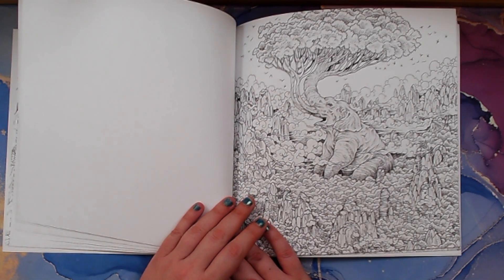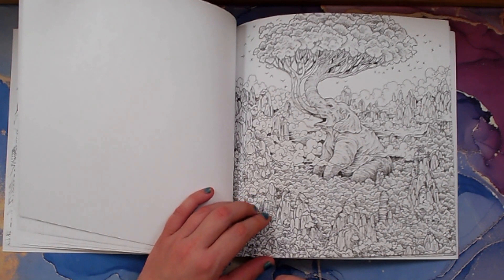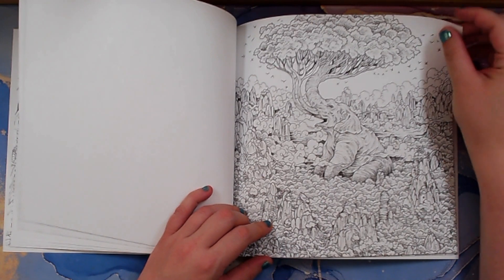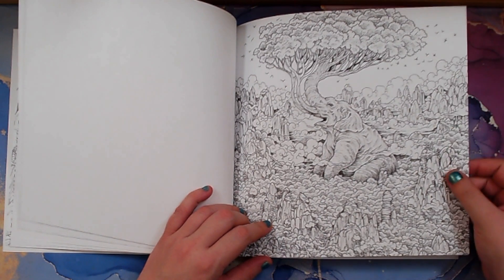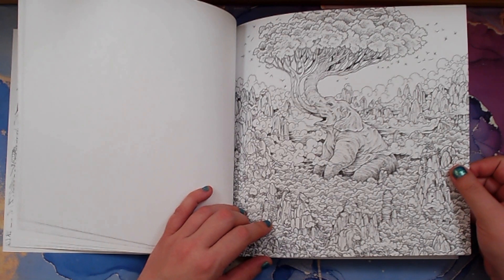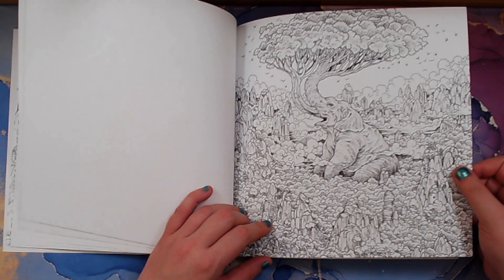Look at this elephant! How long would a picture like this take you to color? This would probably take me a week or more, depending on what's all in the picture and how I'm coloring.